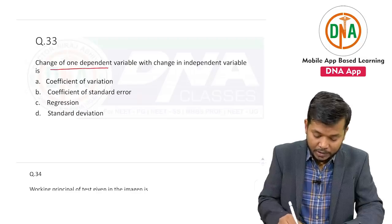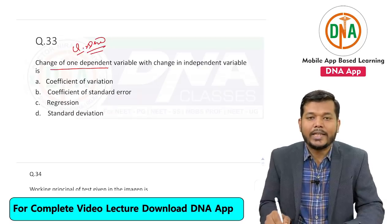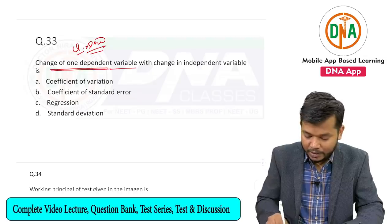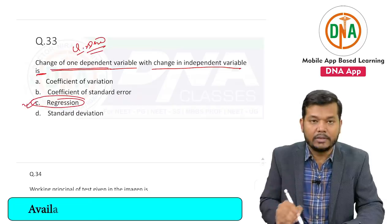The change of one dependent variable with change in independent variable — the definition was new in the exam, so this definition may get repeated in coming exams. The answer of this is regression.